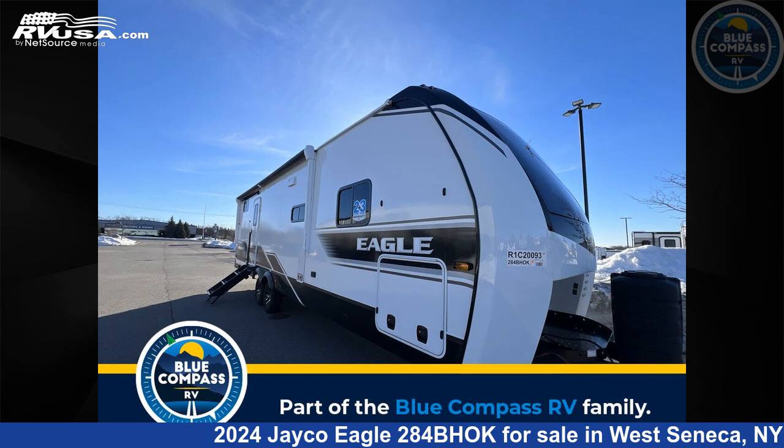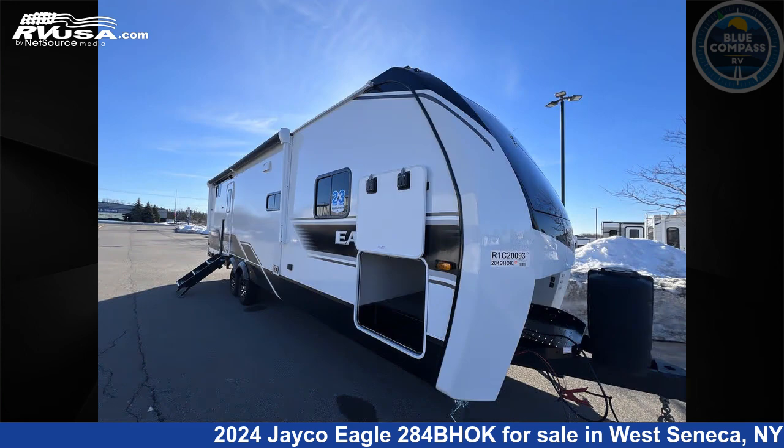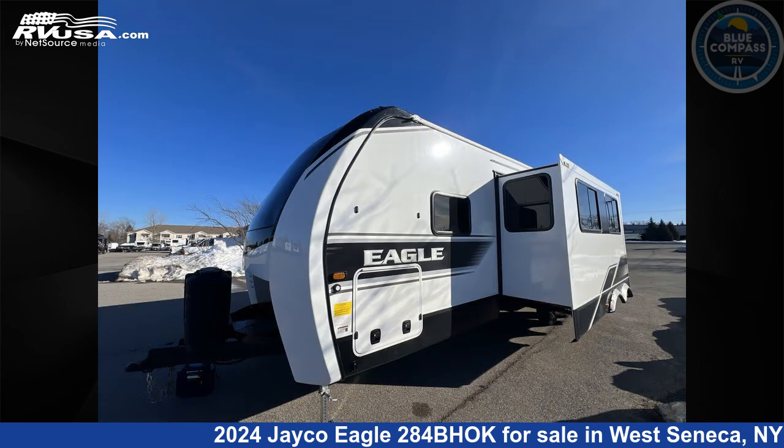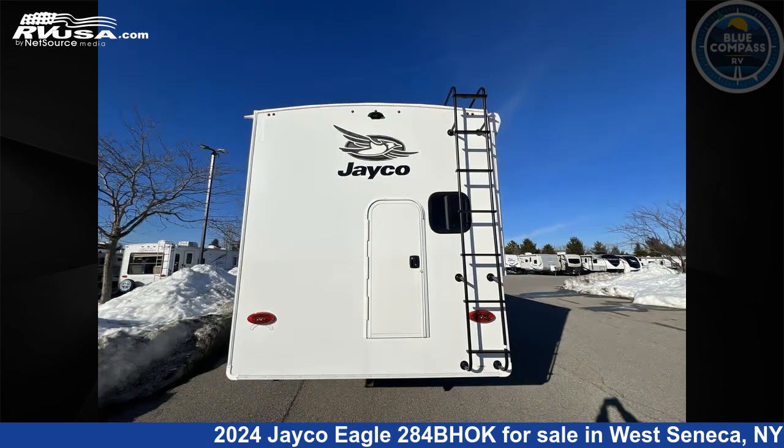This 2024 Jayco Eagle 284BHOK is a travel trailer RV. It is located in West Seneca, New York, 14224 and is offered for sale by Blue Compass RV Buffalo. Click the link in the video description to visit RVUSA.com and see more photos as well as the current price.